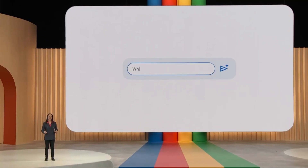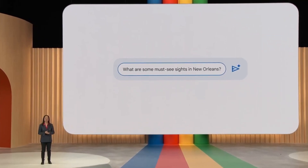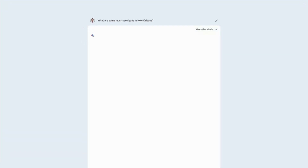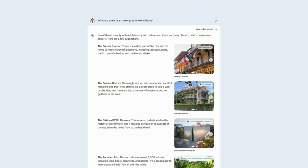So if you ask, what are some must-see sites in New Orleans? BARD is going to use Google Search and the Knowledge Graph to find the most relevant images. The French Quarter, the Garden District — these images are really giving me a much better sense of what I'm exploring.